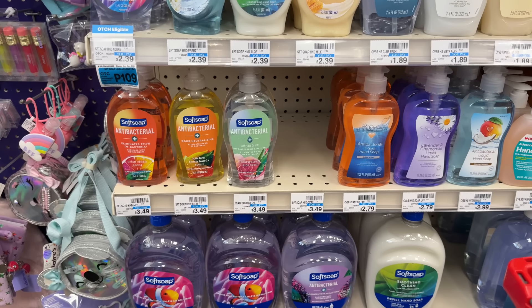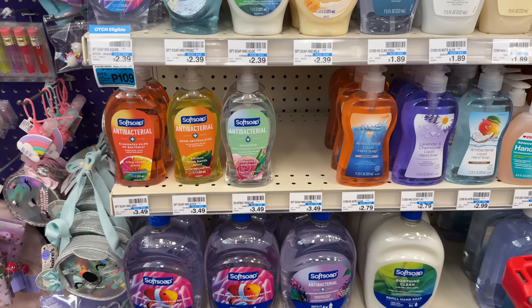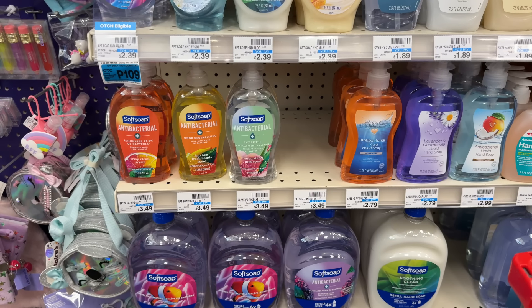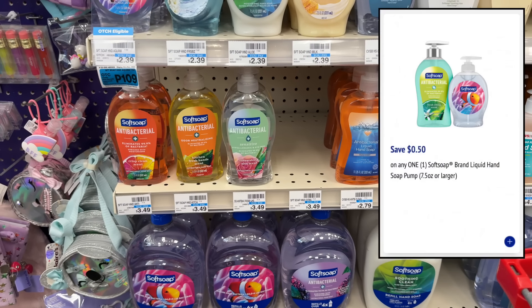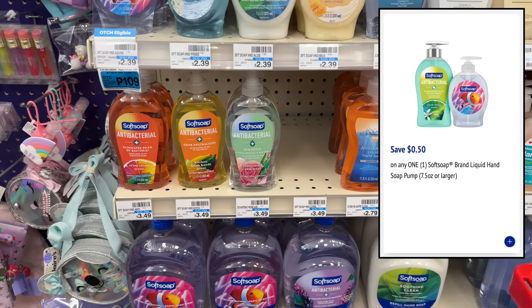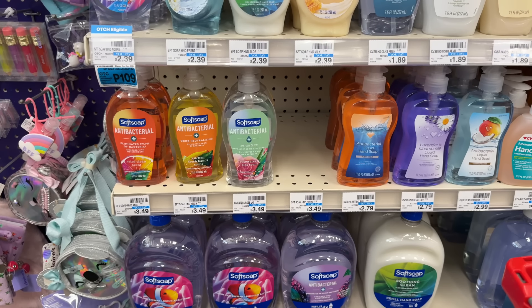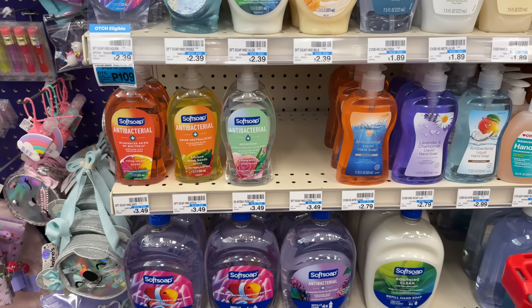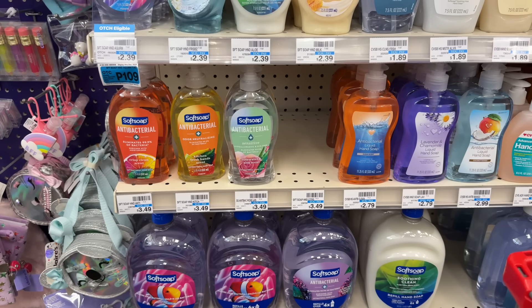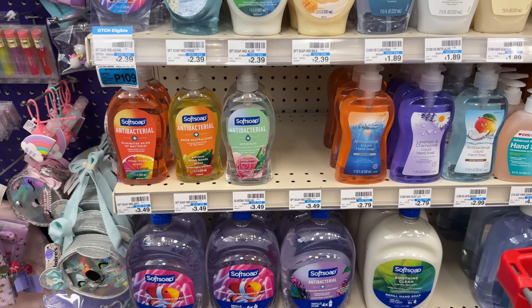Soft soap hand soaps — the larger bottles — are on sale for $2.49 and buy-two-get-back-a-$2-extra-buck. You can grab two totaling $4.98. If you have access to a printer, you can print two 50-cent-off-one printable coupons from the Soft Soap website. After both coupons you'd pay $3.98, and earning back your $2 extra buck makes the final cost $1.98 for two — $0.99 each.